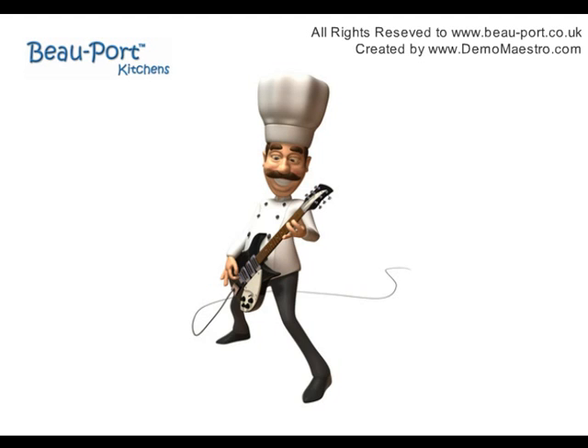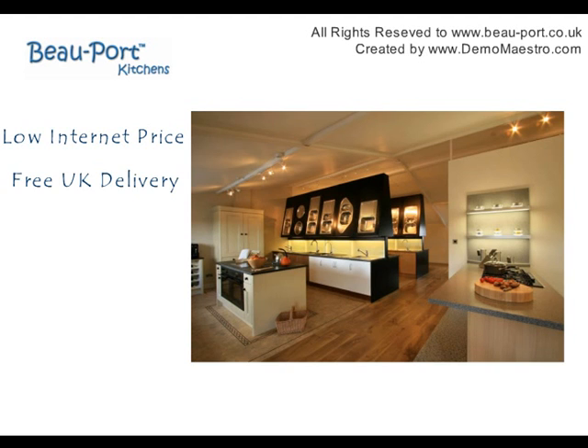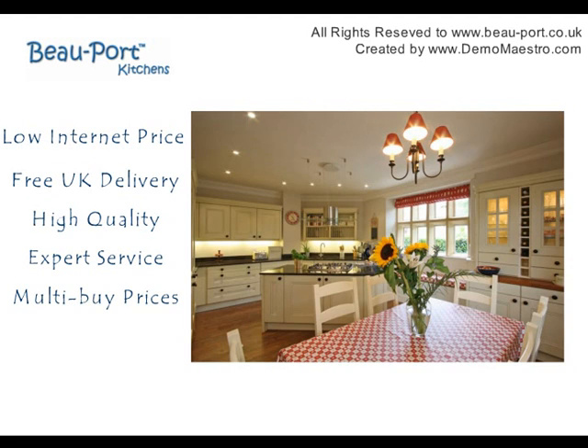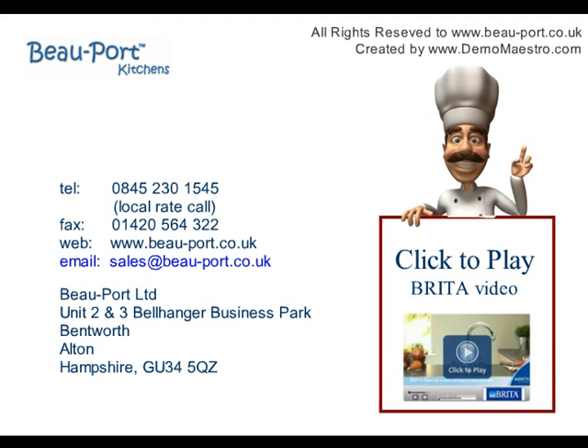Cooking in is the new rock and roll. Whether you want your dream kitchen or to freshen up your kitchen with new worktops, sinks and taps, Beauport has the answer. Please call us today — how can we help you?